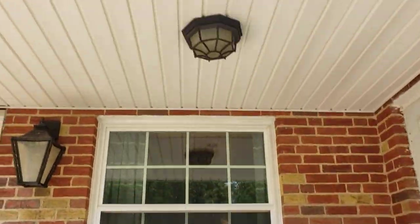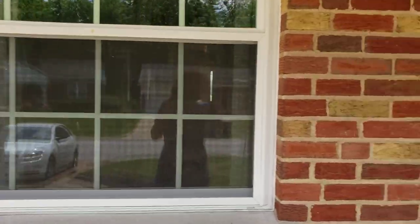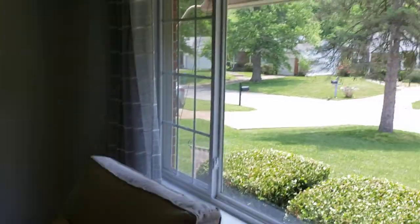Covered porch, all enclosed. Storm door. And we enter into this living room.